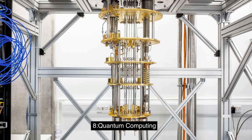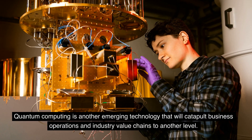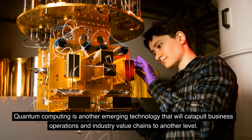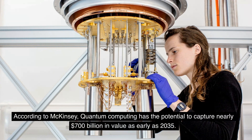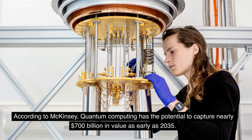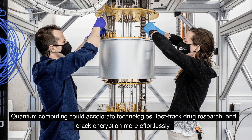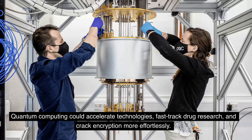8. Quantum Computing. Quantum computing is another emerging technology that will catapult business operations and industry value chains to another level. According to McKinsey, quantum computing has the potential to capture nearly $700 billion in value as early as 2035. Quantum computing could accelerate technologies, fast-track drug research, and crack encryption more effortlessly.